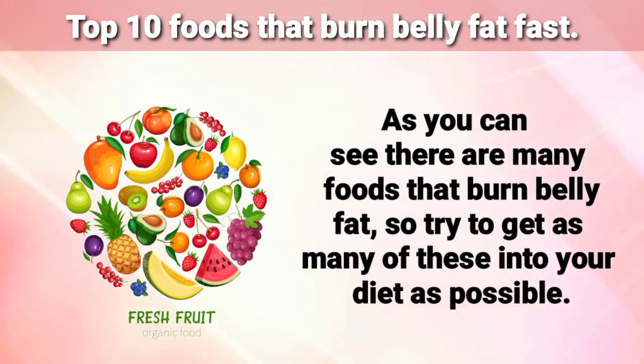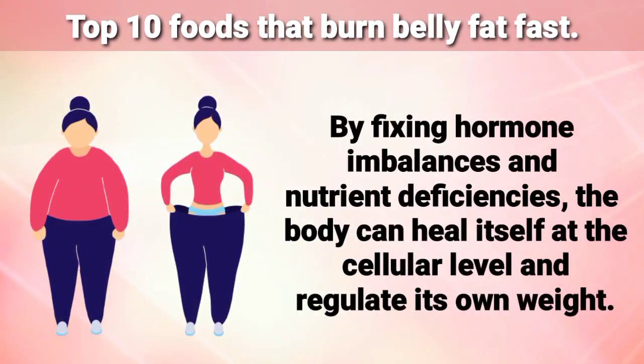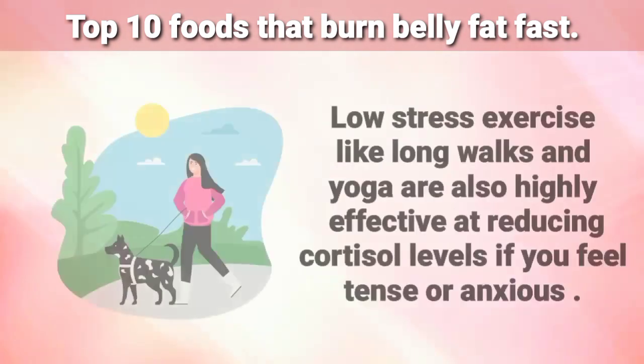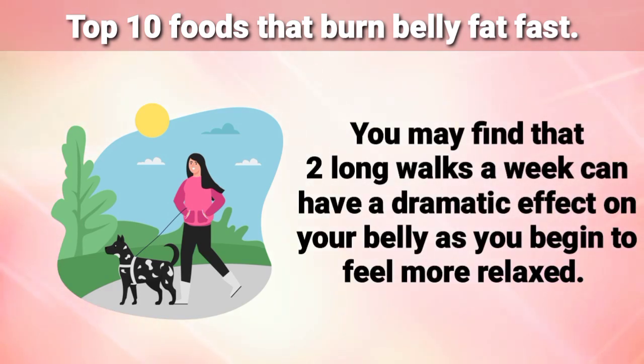As you can see, there are many foods that burn belly fat, so try to get as many of these in your diet as possible. Whole foods and herbs nourish your body so that it can lower its insulin level and burn belly fat for energy. Remember that belly fat is simply potential energy that you can use. By fixing hormone imbalances and nutrient deficiencies, the body can heal itself at a cellular level and regulate its own weight. You can help this process along by performing aerobic exercise each day — anything that gets the heart pumping like swimming or sprinting effectively speeds up fat burning. Low stress exercise like long walks and yoga are also highly effective at reducing cortisol levels if you feel tense or anxious, and two long walks a week can have a dramatic effect on your belly as you begin to feel more relaxed.